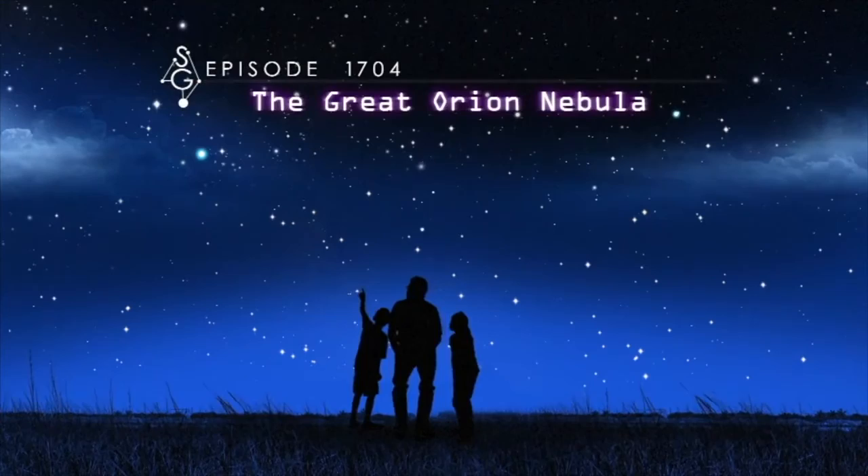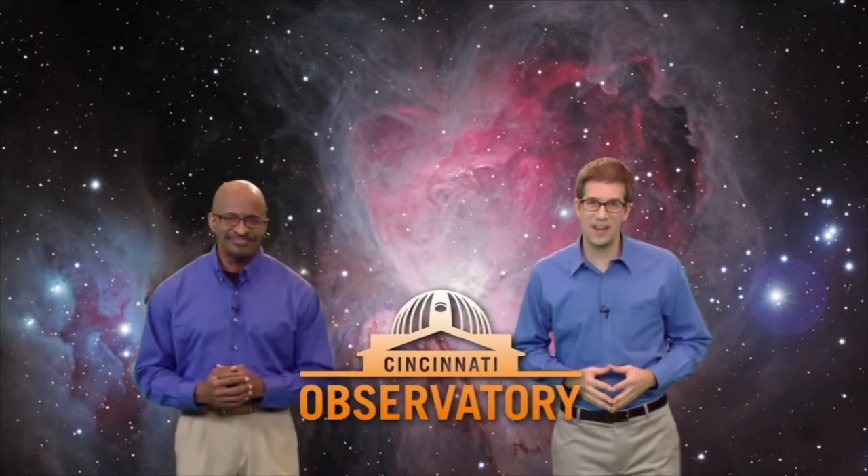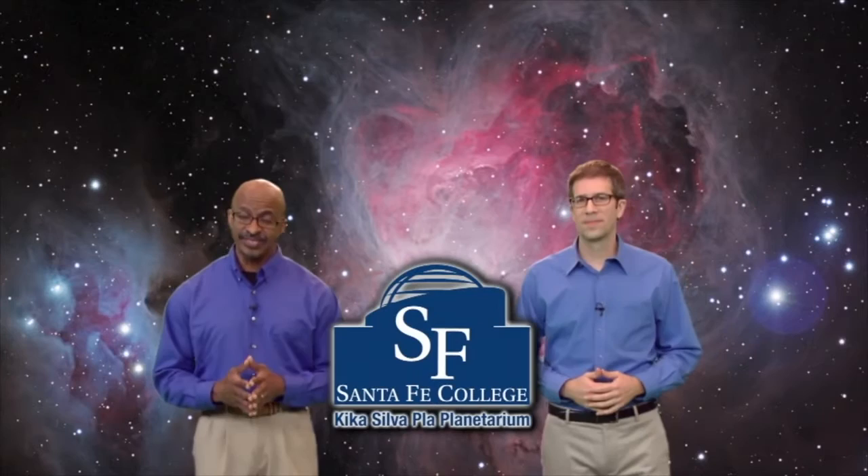The Great Orion Nebula. Welcome to Stargazers. I'm Dean Regas, astronomer from the Cincinnati Observatory. And I'm James Albury, director of the Kika Silva Pla Planetarium in Gainesville, Florida. We're here to help you find your way around the sky.